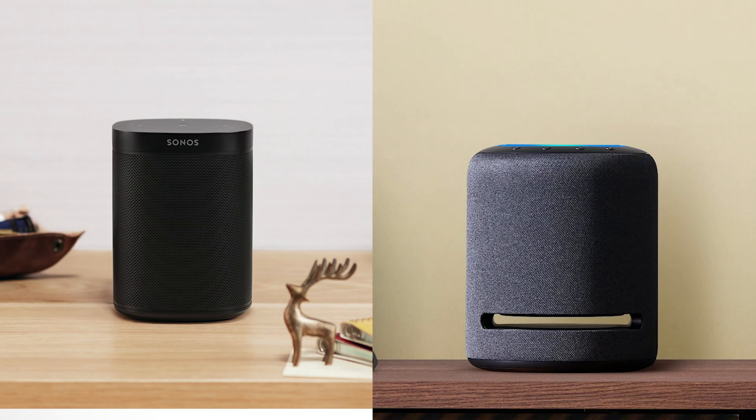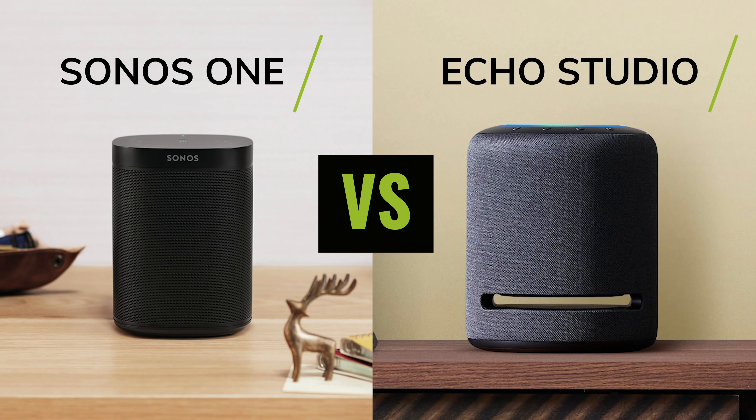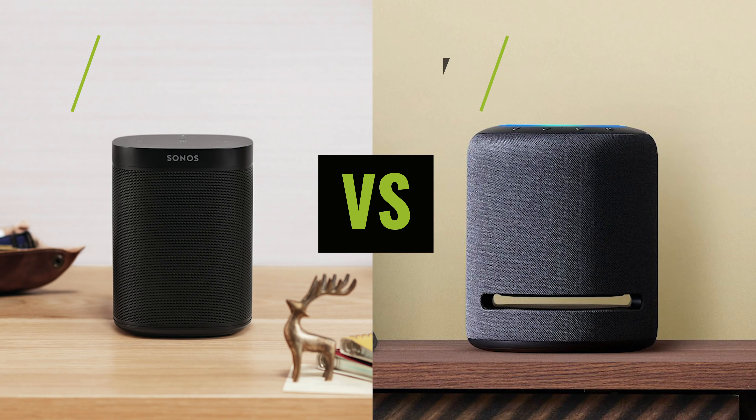Hi everyone, it's Jonathan from Smart Home Sounds here. If you haven't heard of us before, we're a home audio retailer dedicated to finding the right speakers for you. Today we've got the Sonos One and the newly released Amazon Echo Studio, and we're going to be comparing them both so you're able to determine which one is going to be right for you.